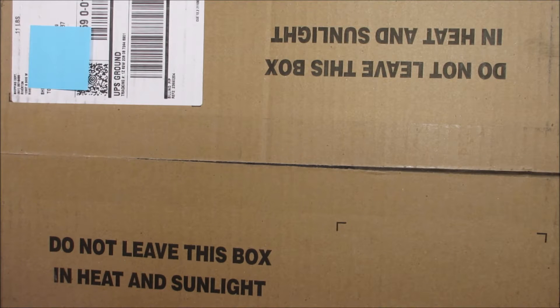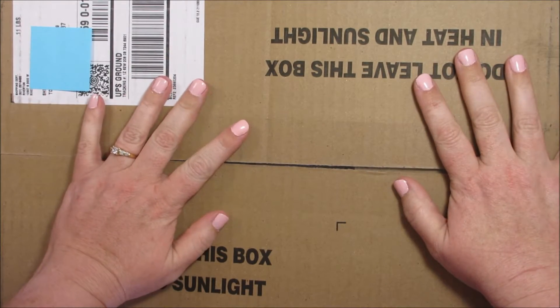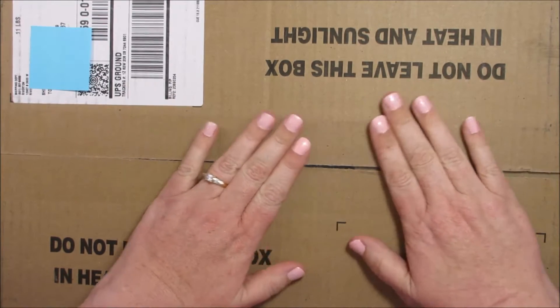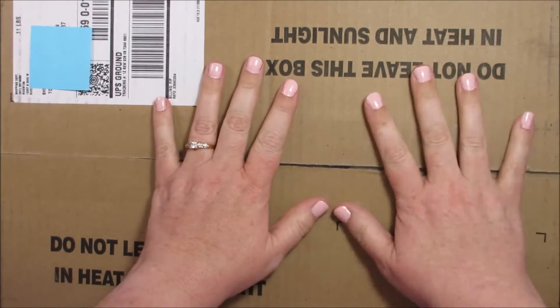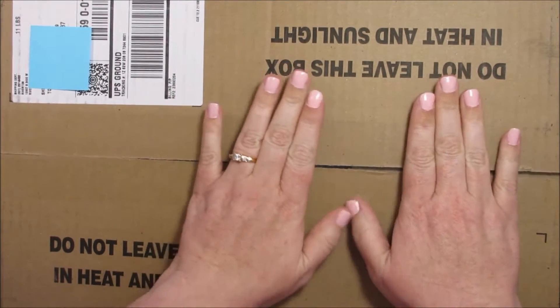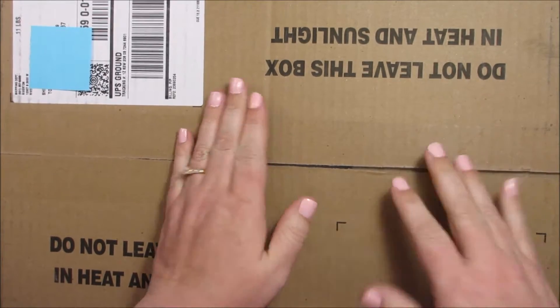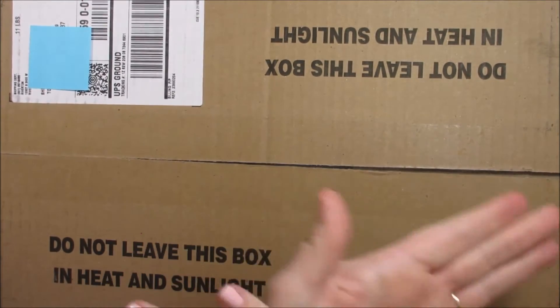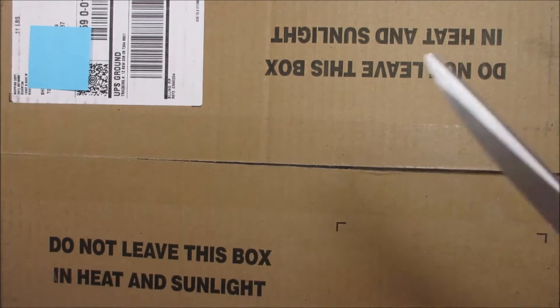Hi, this is Julie from stampandjeweliedocblogspot.com and today I have a wonderful video for you. I got my box today from the new catalog — this is the pre-order that we get to have as demonstrators, and I'm going to open my box for you guys so you get to see some of the new pre-order stuff. It's nice that I live close enough to Utah — I'm in Arizona — that I get my box usually within two days. So let's go ahead and get this baby open.